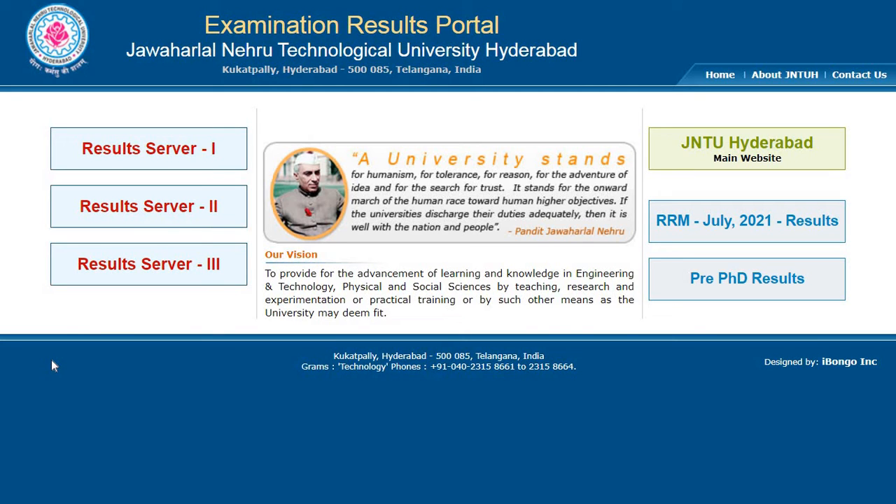Hi everyone, how are you all? Hope you are doing well. Welcome back to my YouTube channel. So in this video, I am going to give you the latest updates from JNTUH about results.